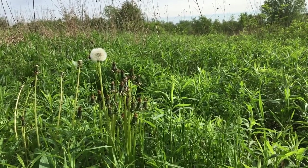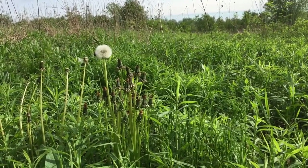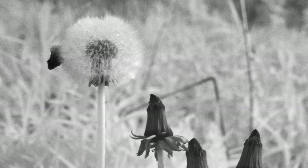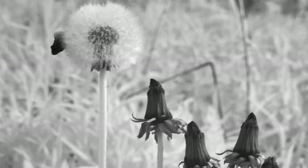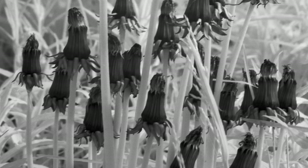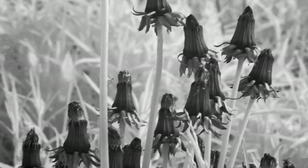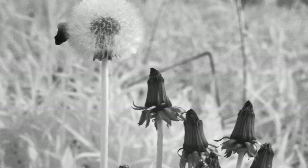While everybody with a manicured lawn doesn't want to see these in their yard, out here in nature it's a different story. Using black and white, I can show appreciation for this plant in the texture and in the form. By combining it with the stalks next to it, there's a contrast again — in texture, in shape, in size. You use all these components to create your composition.